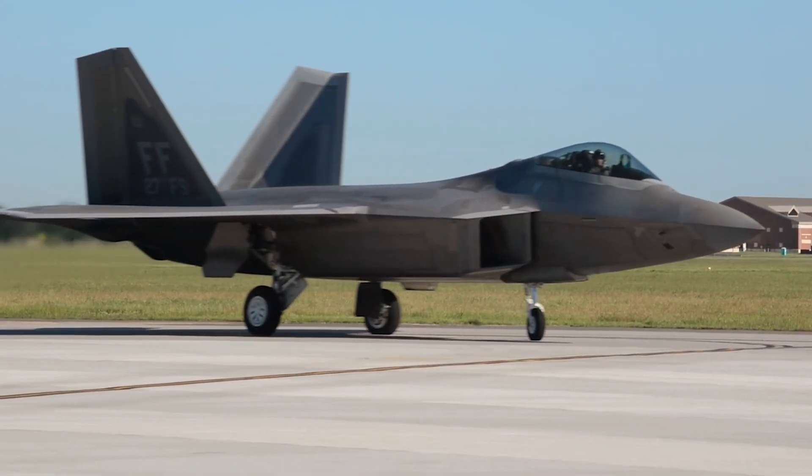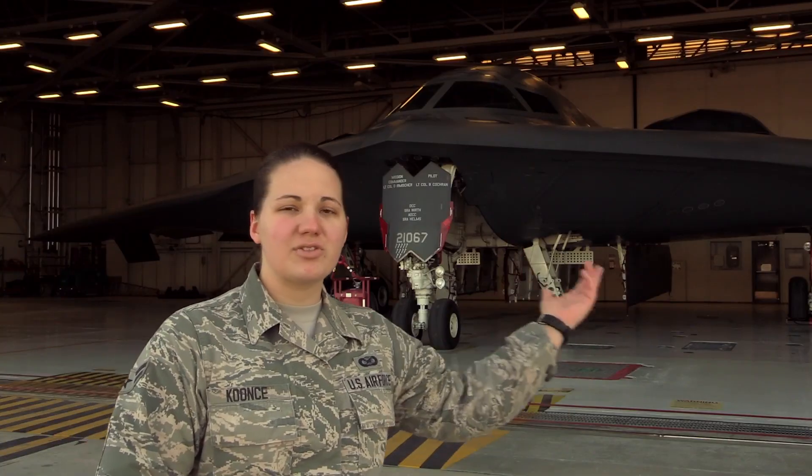The mission is stealth. The B-2 stealth bomber is the United States Air Force's premier long-range strike bomber. But what is stealth? Today we're going to the Low Observable, or LO, shop — because if anyone can tell us, it's Whiteman's LO technicians.